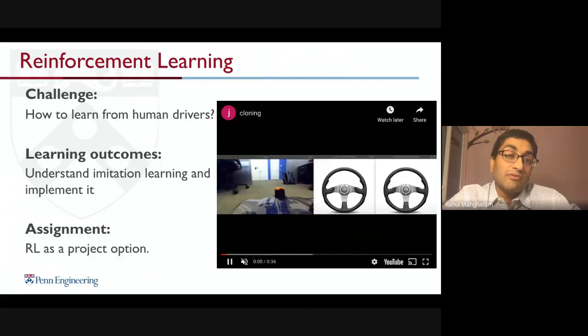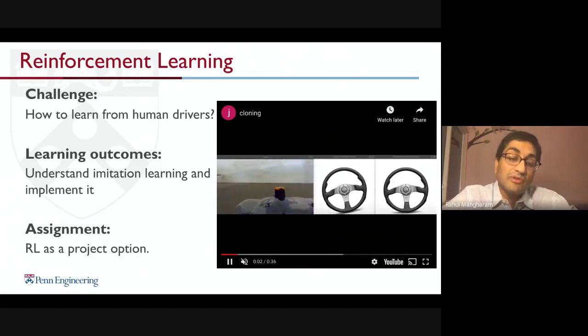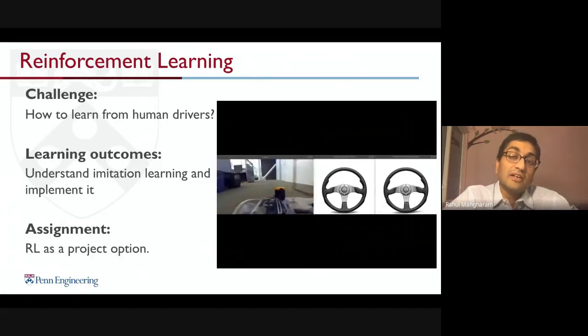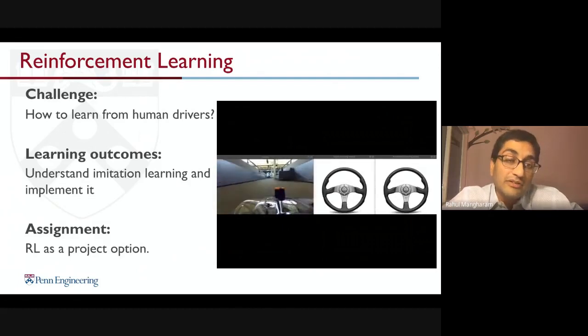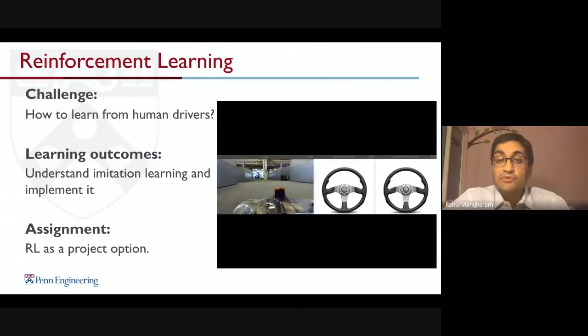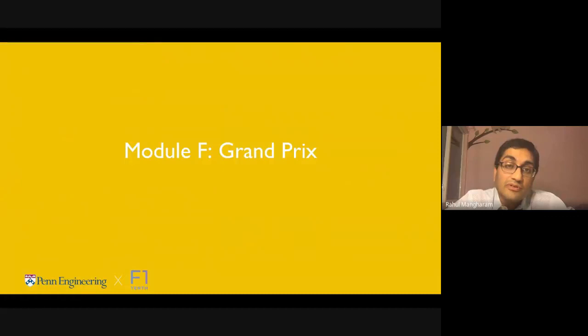An example of imitation learning: you drive the vehicle for a couple of minutes, it learns to mimic you, and can drive as well — or as poorly — as you drive. This uses reinforcement learning and is also a project option at the end of the course.